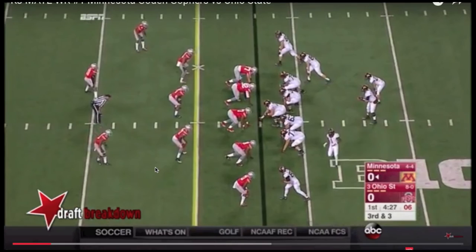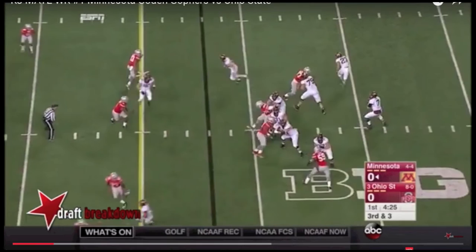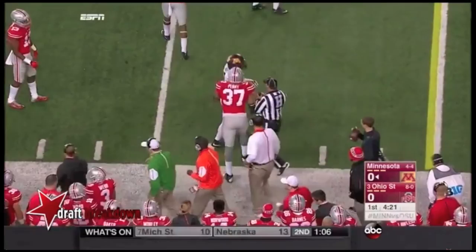In this play, KJ May is going to be motioned across the formation — usually using motion to create a better matchup or additional room at the line of scrimmage. He's off the line of scrimmage again, which is where I think he's going to win in the NFL as a slot receiver. It looks like man coverage. A linebacker picks him up and he drives outside on an out route, catches the football and makes a nice reception through contact.